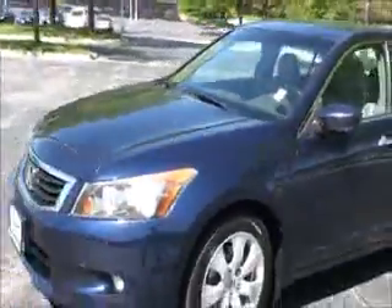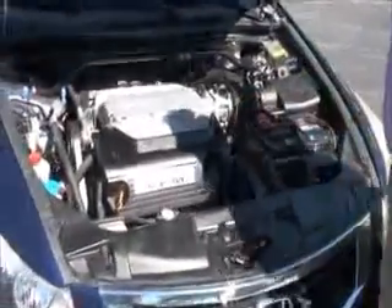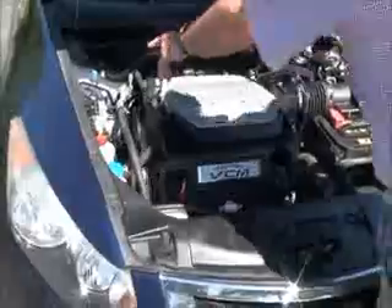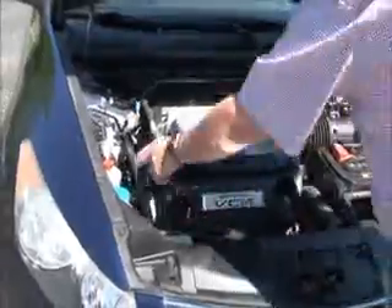Under the hood is the 3.5-liter i-VTEC six-cylinder motor with variable cylinder management — it can shut off up to half the cylinders at cruising speeds to help save on fuel. The Accord is front-wheel drive and has an additional stabilizer bar to help with handling, plus four-channel independent analog brakes for safety.